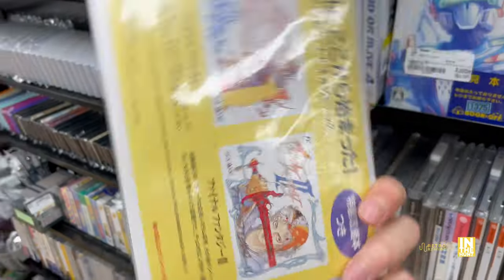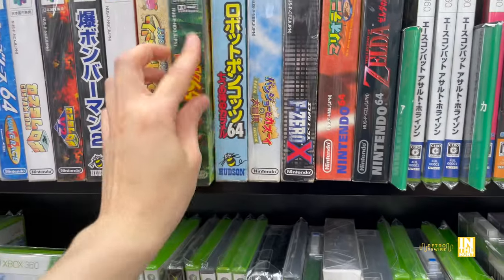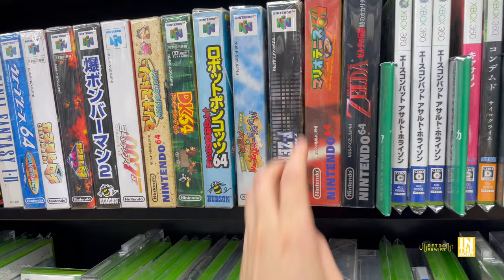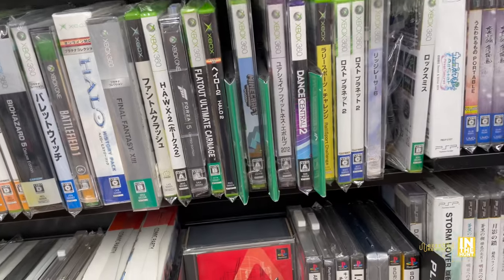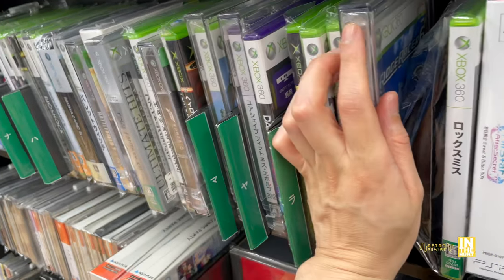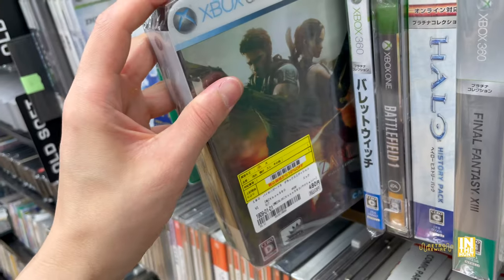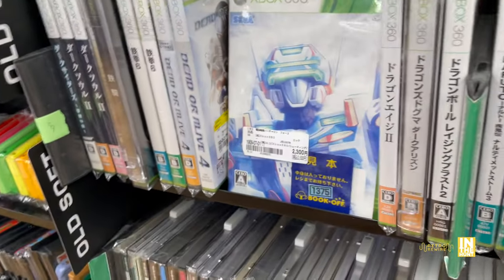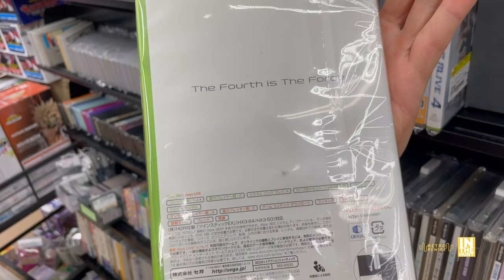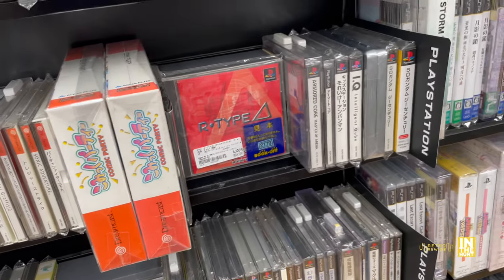Here we have the combo cart of Final Fantasy 1 and 2 - look at the programmer: Nasir Gebeli. I don't think that's Japanese, so that's kind of interesting. We got F-Zero X for 2,900 yen and a lot of first-party goodness for the N64. A small selection of 360 titles - Ridge Racer 6 for 1,100 yen, a great racing game. Biohazard 5 for 480 yen. And then Virtual On at 2,300 yen.